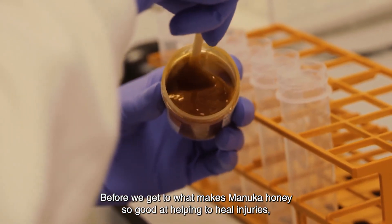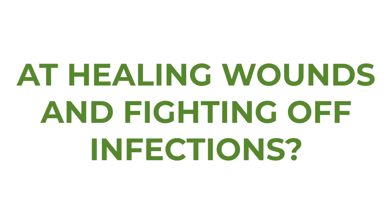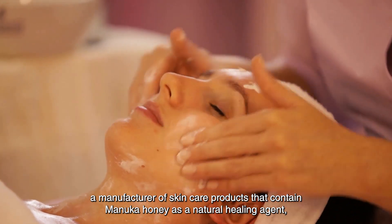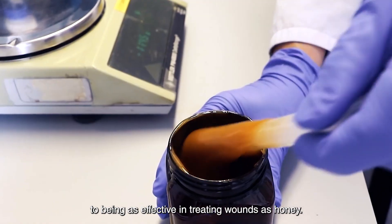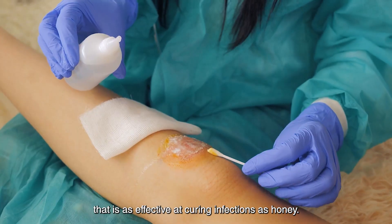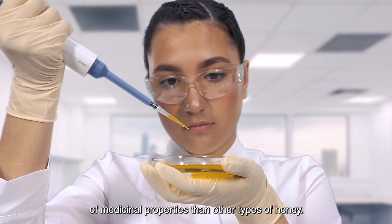What makes Manuka honey so good at healing wounds and fighting off infections? According to Frank Boninote, CEO of Honeymark International, a manufacturer of skincare products that contain Manuka honey as a natural healing agent, it would take a pharmaceutical company many years and billions of dollars to develop an antimicrobial product that could come even close to being as effective in treating wounds as honey. Even in that case, it is unlikely they could produce a remedy as effective at curing infections as honey. There is growing evidence that Manuka honey, which originates in New Zealand, possesses a significantly higher concentration of medicinal properties than other types of honey. As a result, Manuka honey is increasingly being used for therapeutic purposes.